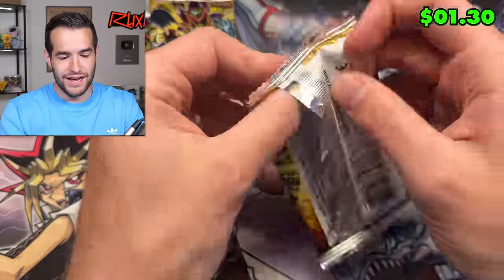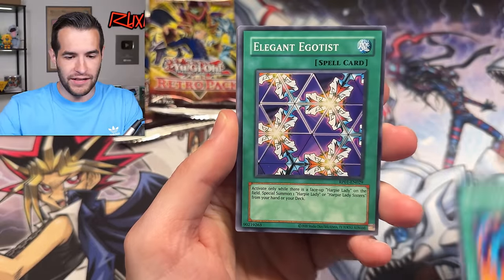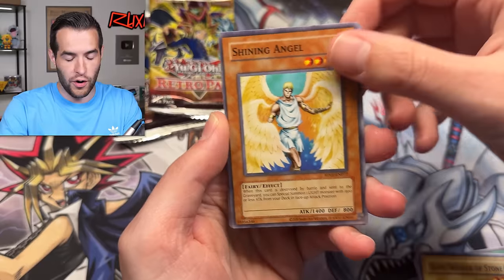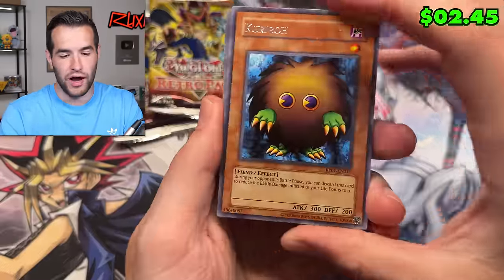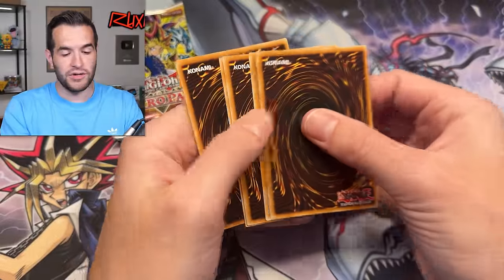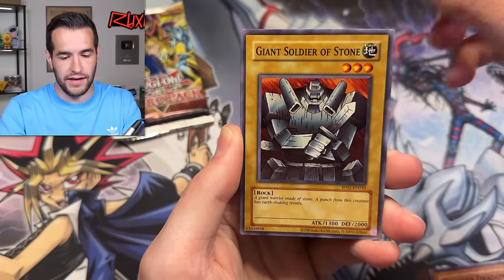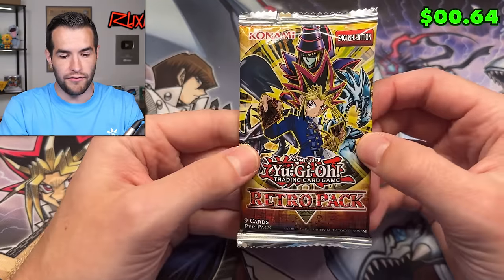We have Flying Kamikiri, UFO Turtle, and Catapult Turtle — a little burn action! We have Poly, Elegant Egotist, Arm Ninja, Giant Soldier of Stone, Black Illusion Ritual for our Relinquished, Mega Rai Uran, Gaia Power, and Kariba — the first ever hand trap. During your opponent's battle phase, you can discard this card to reduce the battle damage inflicted to your life points to zero. Still no Exodia. Exodia is also ultra rare. Still haven't pulled Blue Eyes. Gaia the Dragon Champion — cool card, not a great card, but very classic.